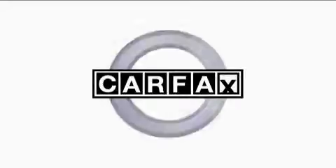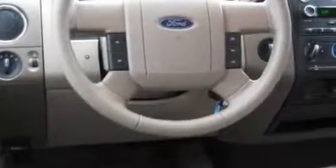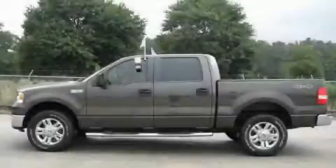This Ford has had only one owner, and it qualifies for the Carfax Buy-Back Guarantee. This vehicle is sure to sell fast. Call and arrange your test drive today.